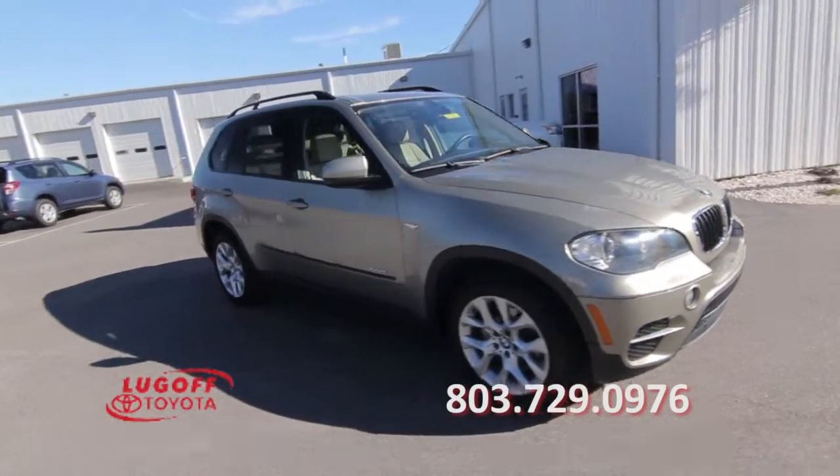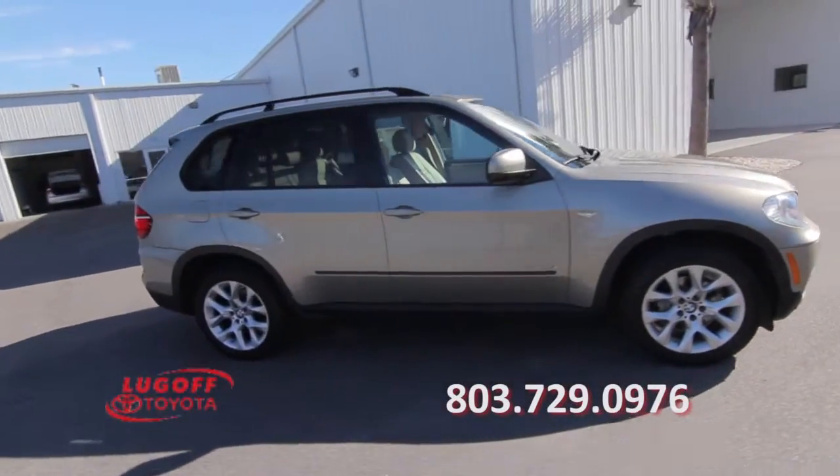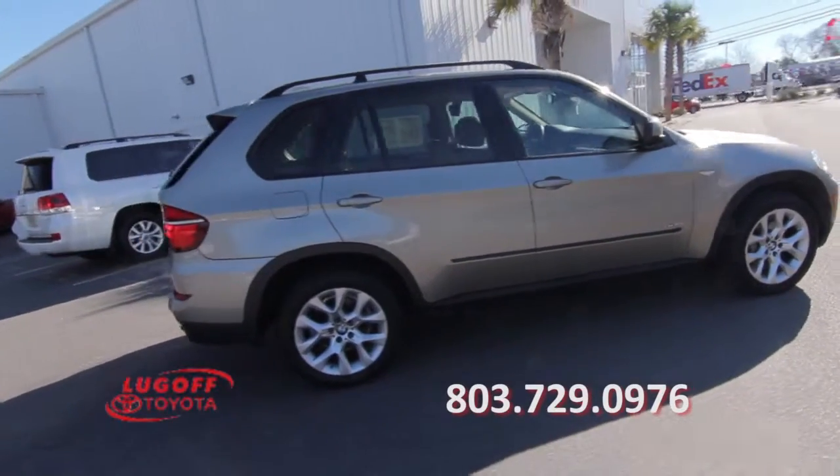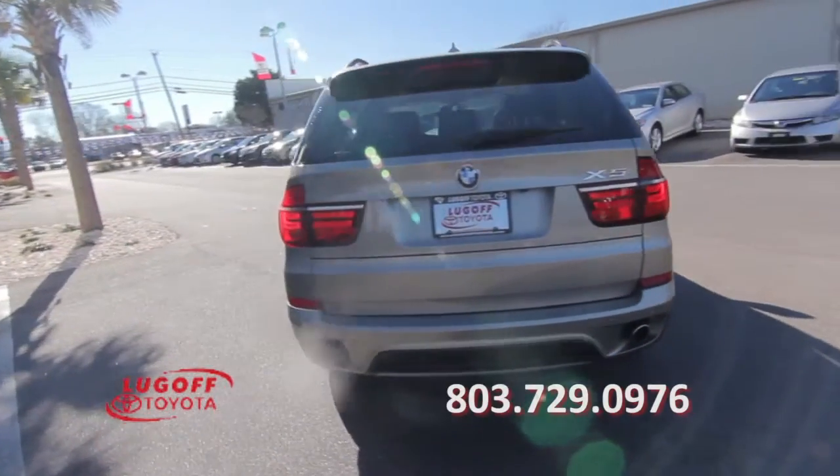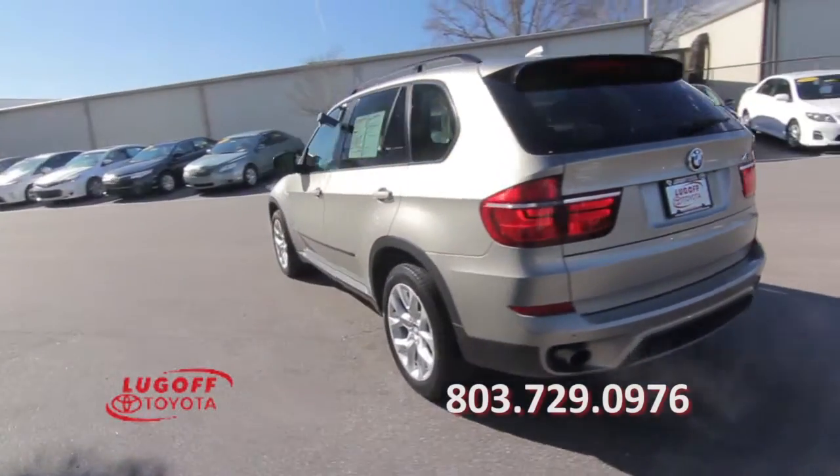This 2011 BMW X5 has a Clean Car Facts report, a 3.0-litre 6-cylinder engine, all-wheel drive, 54,000 miles, a roof rack, and performance tires.